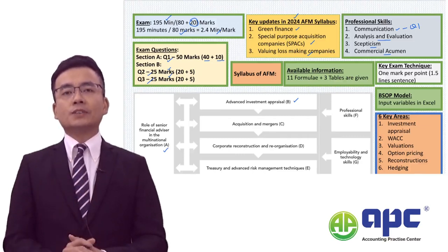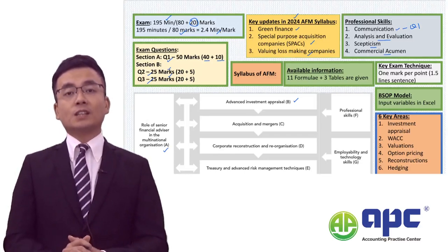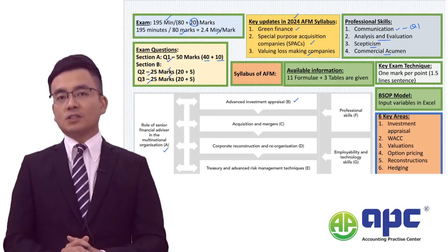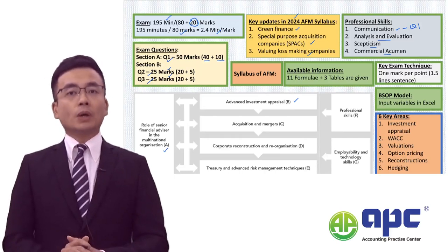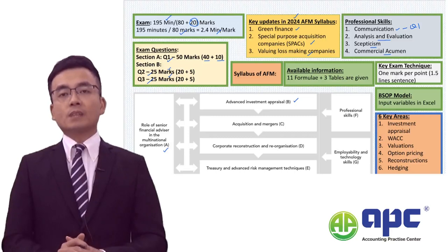The examiner at this level will also ask about advanced techniques such as the adjusted present value or APV analysis, the MIRR or modified internal rate of return, the Macaulay duration, and payback and discounted payback period. The examining team setting the AFM exam will be keen to link all syllabus areas into one single question.